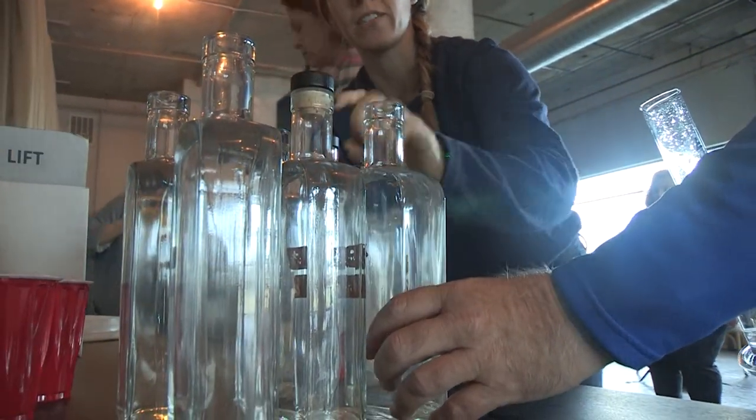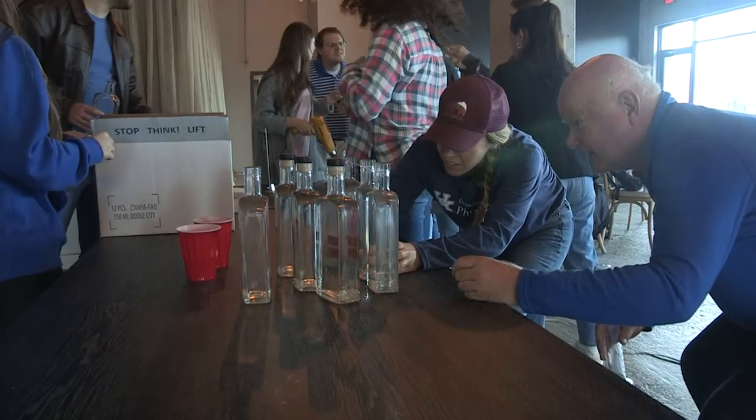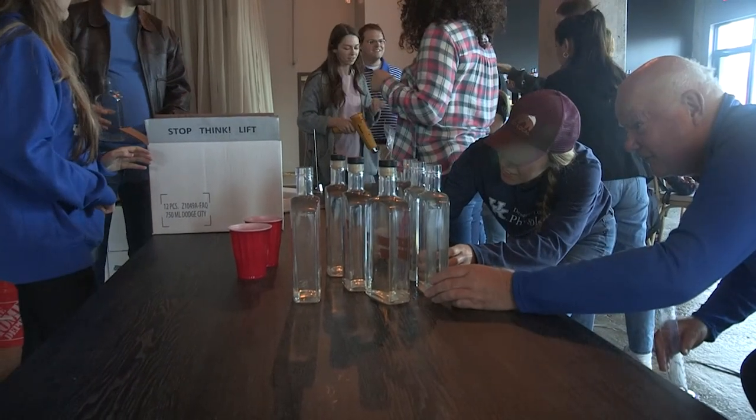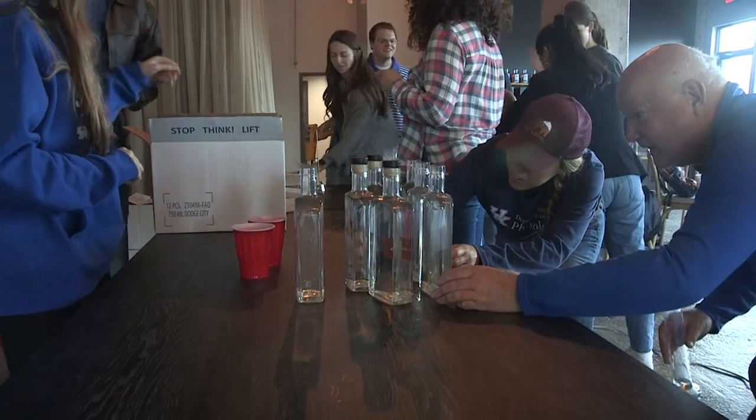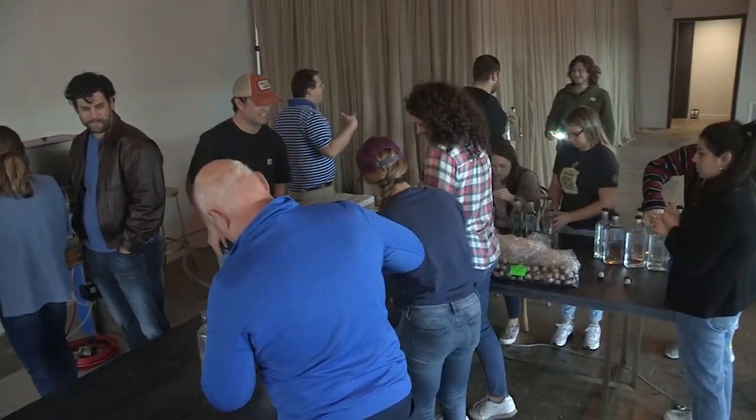The description of the Distilled Spirits Gin class at the University of Kentucky says it's a hands-on focus course. And there's no doubt about that. In one of the class's last meetings, the students were modeling gin.